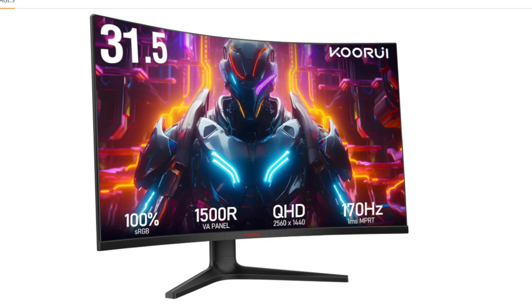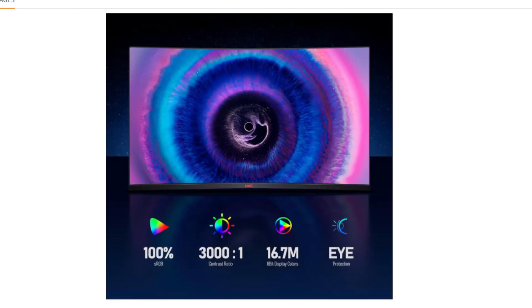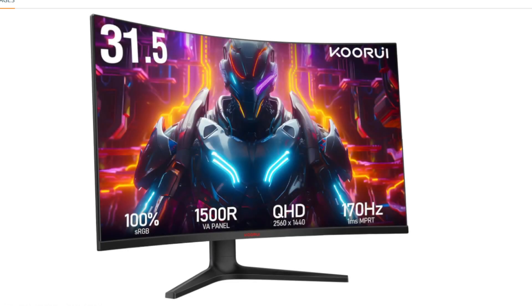Display: 32-inch VA panel. VA panels offer a good balance of color accuracy, contrast, and viewing angles. However, they may not be as responsive as IPS panels, which are often preferred for competitive gaming.